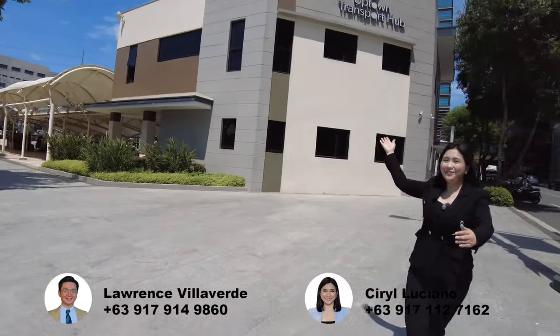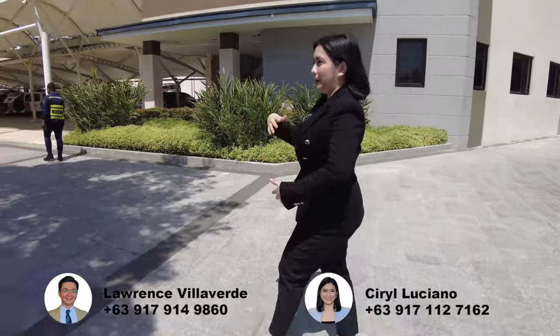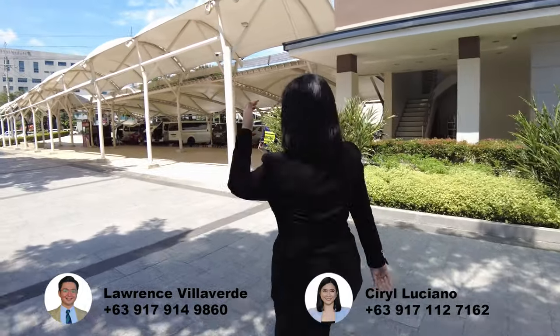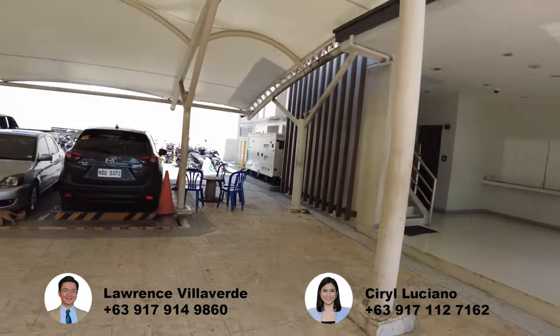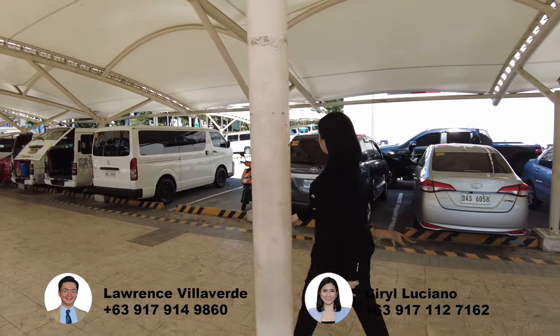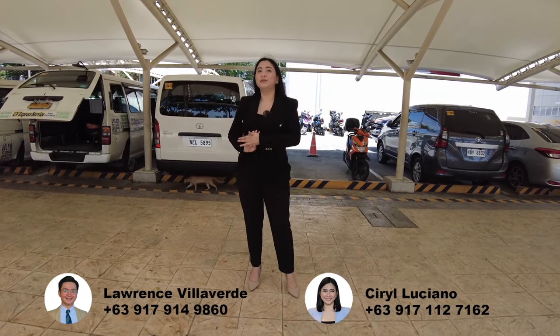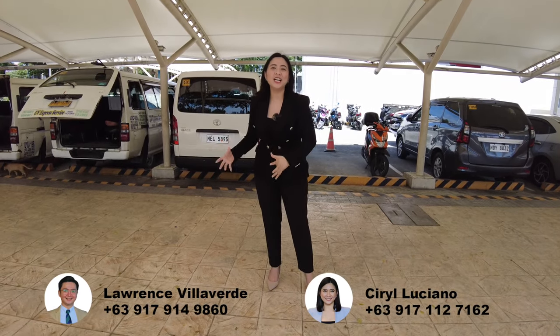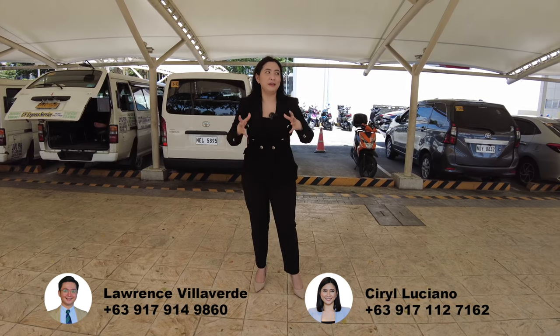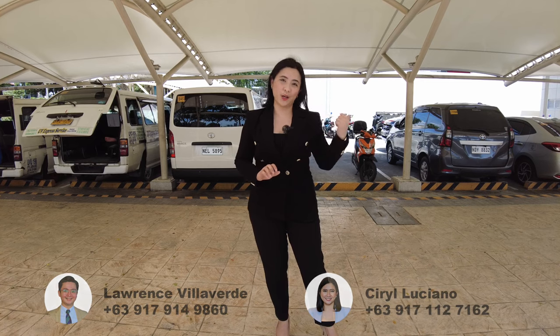So that's the Uptown Transport Hub along Kalayaan Avenue. As you can see, it's very accessible if you're going to Makati or Pateros. There's a police station here so it's very safe. Currently we have UV Express operating here. This entire stretch is the transportation area within the Uptown Bonifacio township. The Megaworld township project is very well compartmentalized — there's a dedicated location for residential, for transportation, and for the commercial area.